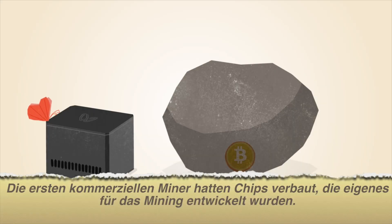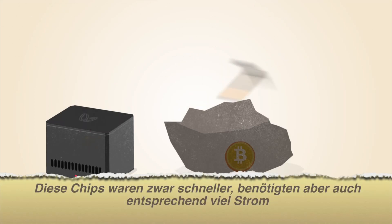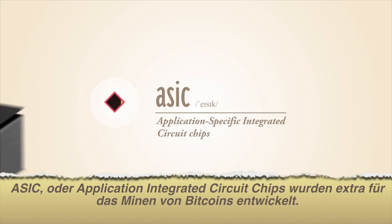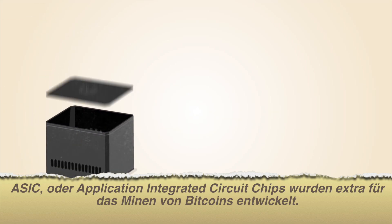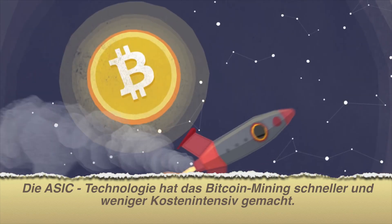The first commercial Bitcoin mining products included chips that were reprogrammed for mining Bitcoin. These chips were faster, but still power-hungry. ASIC, or application-specific integrated circuit chips, are designed specifically for Bitcoin mining. ASIC technology has made Bitcoin mining even faster while using less power.